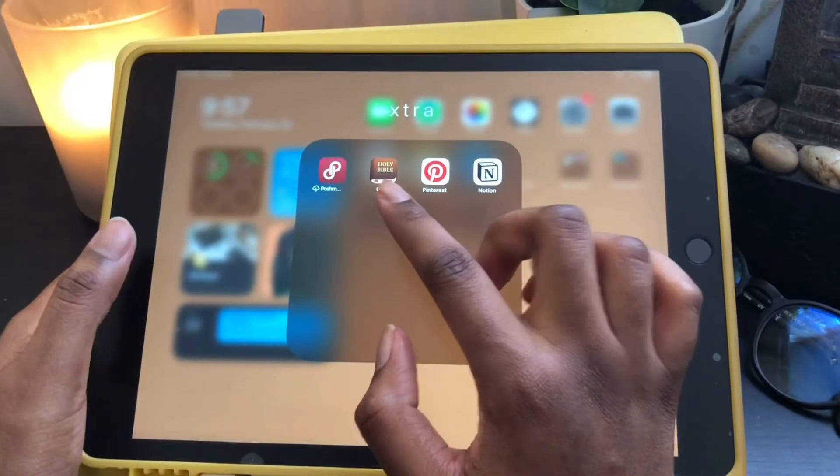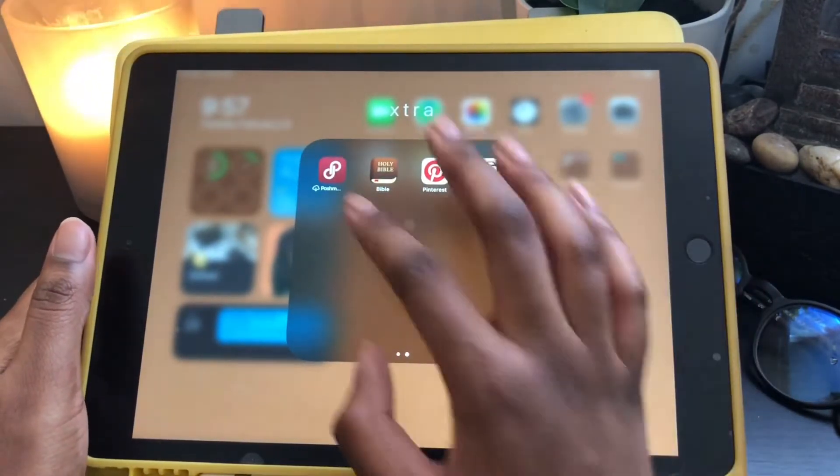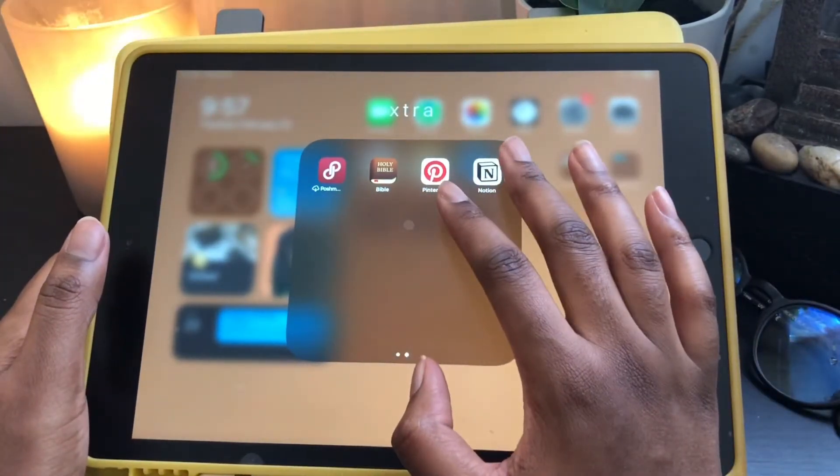Poshmark — I try to use it as much as I can. I've been trying to sell my clothes but I just really haven't had the time, and that's why it's offloaded so that the space isn't taken up by the app.